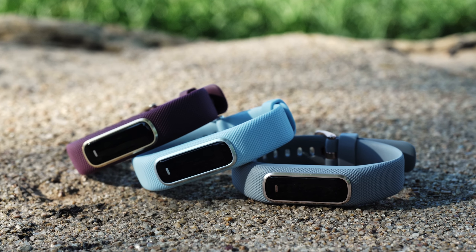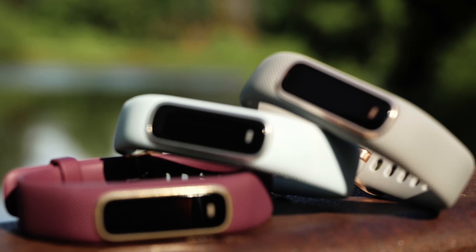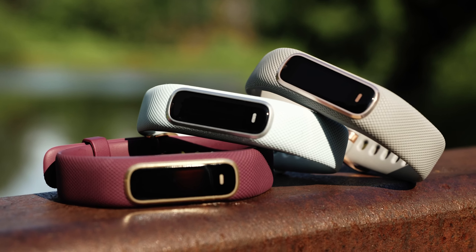Here at Garmin, we believe your health and well-being are important. So we've loaded the VivoSmart 4 with fitness and wellness features to help you make the most of a healthier, more active lifestyle — such as pulse ox, sleep monitoring, a body battery energy monitor, all-day stress tracking, and so much more.